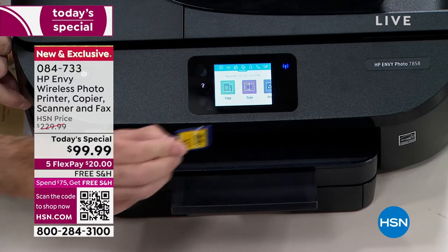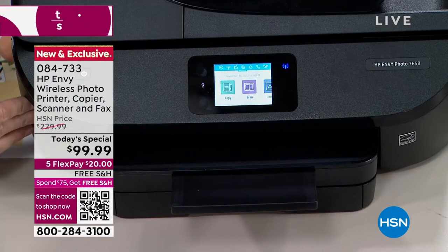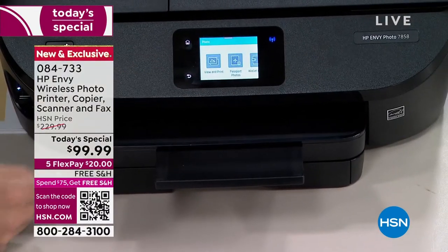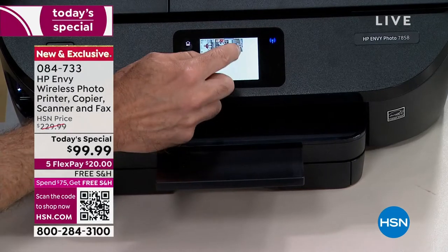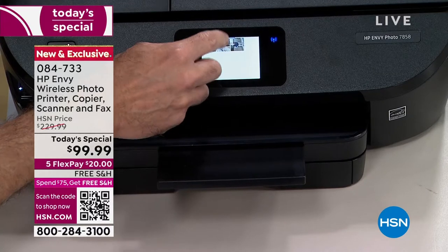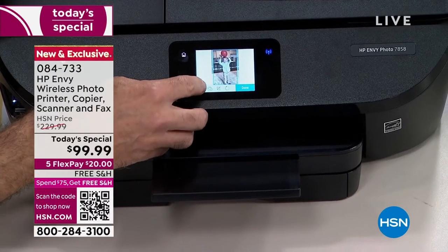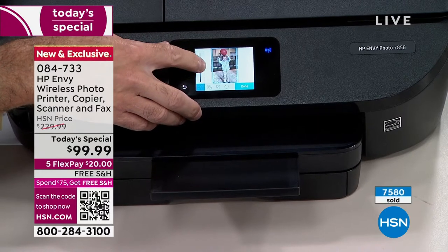Here's the memory card — I'm taking it and of course you can do all of this from your phone or computer as well. But it's nice to be able to walk up to this like it's a photo kiosk, because it is. I pop the memory card in — 'print photos.' We're going to take a look at them right now. View and print — you can choose from the photos on your memory card. I'm going to choose this picture here, say continue.